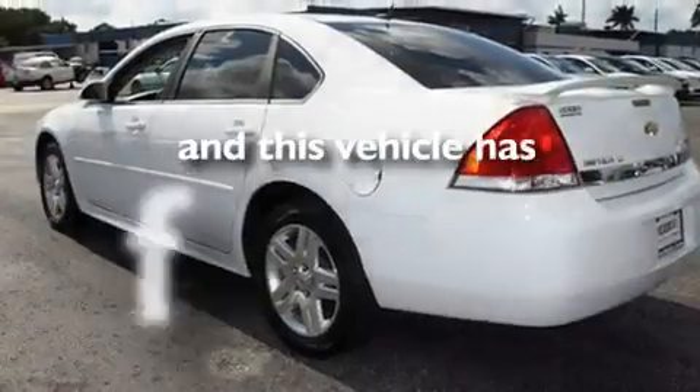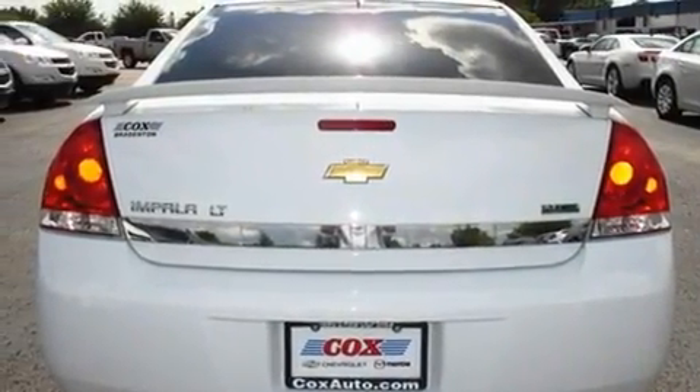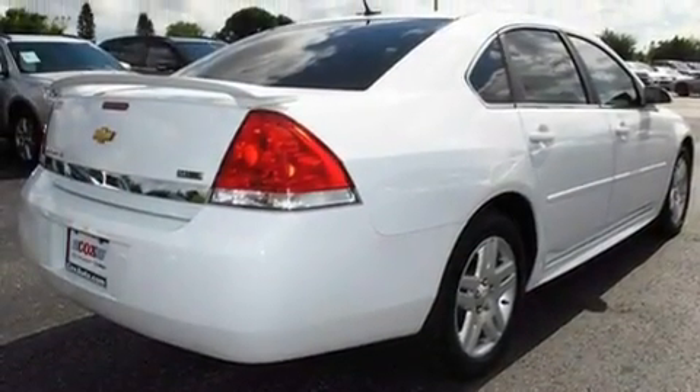This vehicle has fewer than 14,000 miles on the odometer. With an EPA estimated rating of 29 miles per gallon on the highway, you won't be making frequent trips to the gas pumps.